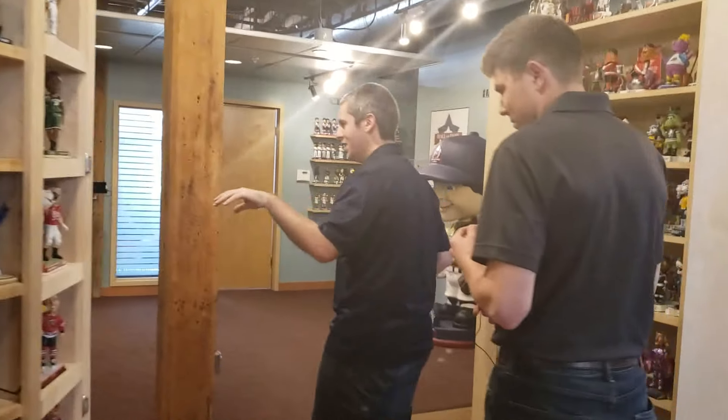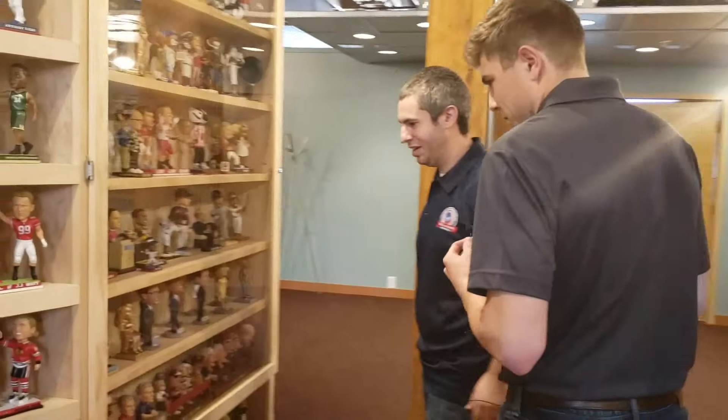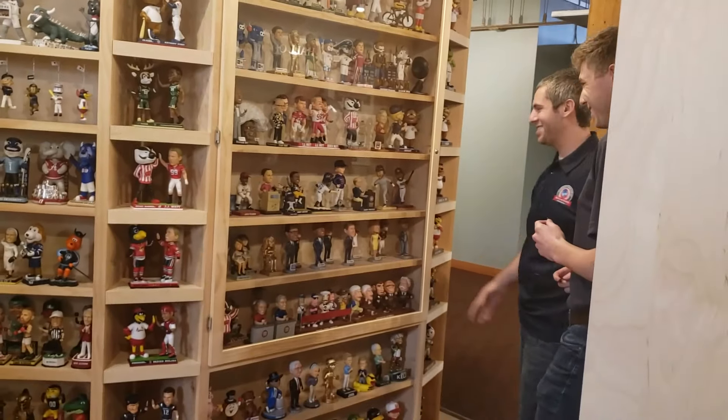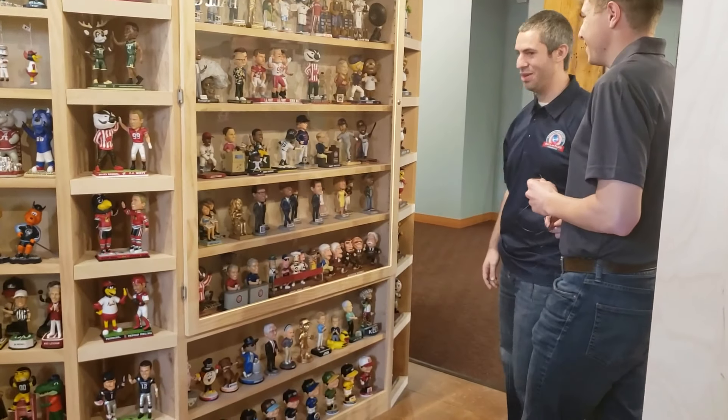Others that we produce — some of the more rare ones, autographed ones are in here. You have everybody from Front Row Amy to the cast of The Today Show, which we've created for them when we were on the show.